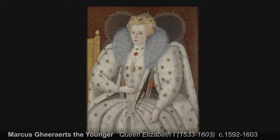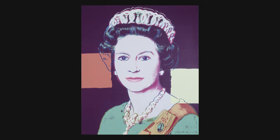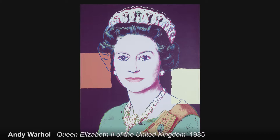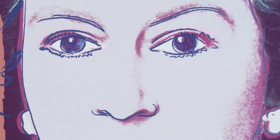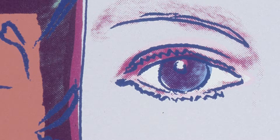Marcus Gheeraerts the Younger painted portraits of Queen Elizabeth I. Although the artist isn't British, the subject of this particular painting makes it very important for the Government Art Collection. We also have portraits of Queen Elizabeth II. Andy Warhol's images of Elvis and Marilyn are quintessentially American, his appropriation of images of Chairman Mao spoke of China of the time, and his portraits of Queen Elizabeth II are quintessentially British, and they fit perfectly within the framework of the Government Art Collection.